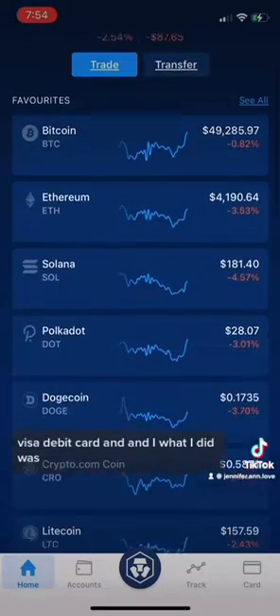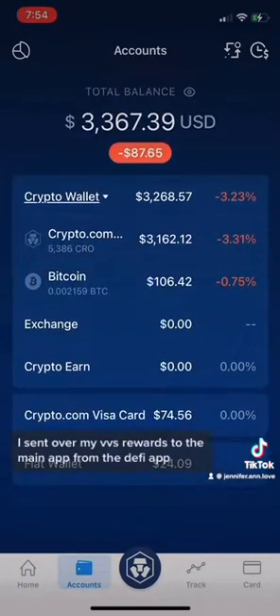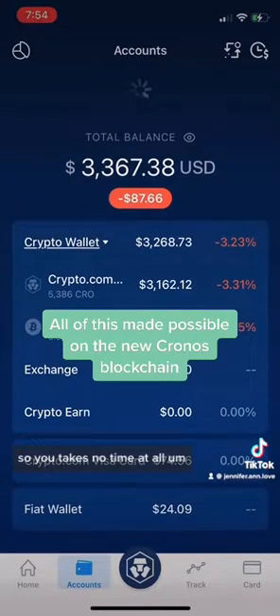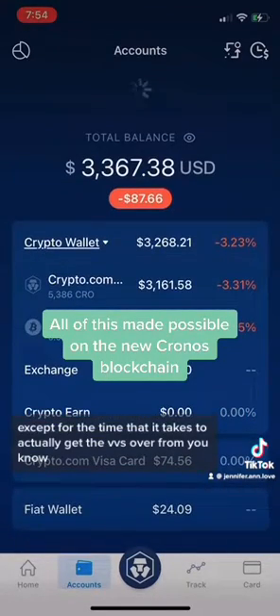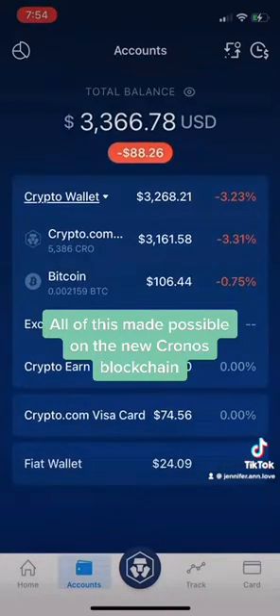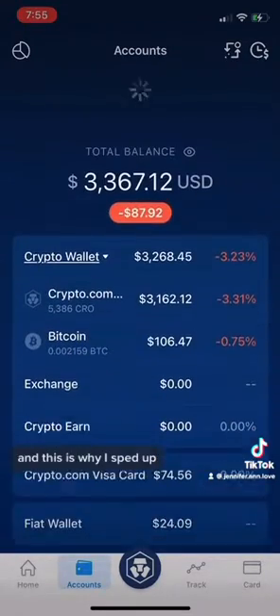I'm using my crypto.com Visa card. What I did was I sent over my VVS rewards to the main app from the DeFi app — the two are linked, so it takes no time at all, except for the time it takes to actually get the VVS over from one app to the other. It takes me a few minutes here, and this is why I sped up the video.